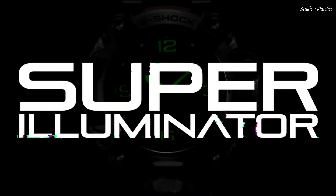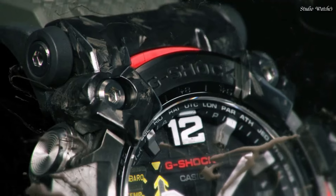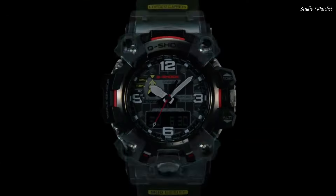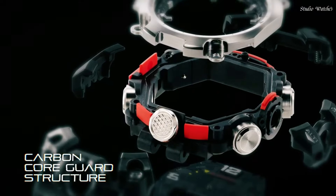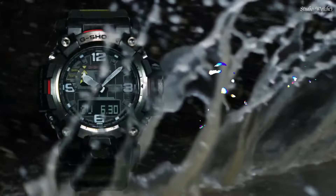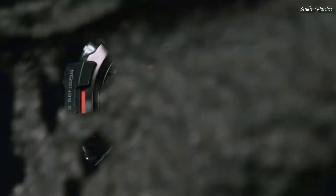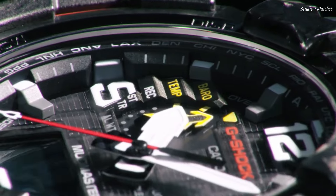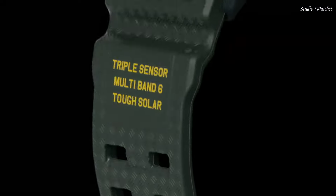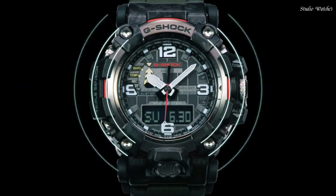Display Type: Analog Digital. This timepiece has sapphire anti-reflection coating glass, Polymer Band. Band Color: Green. 200 m water resistance. Features equipped: Radio Controlled, Barometer, Screw-Down Crown, Glowing Hands, Glowing Markers, World Time, Countdown Timer, Backlight, Perpetual Calendar, Power Reserve Indicator, Chronograph, Alarm, Altimeter, Thermometer, Date, Day, Month.